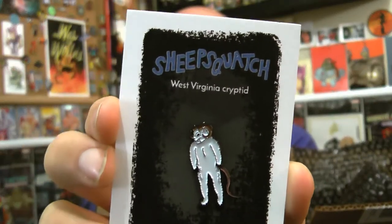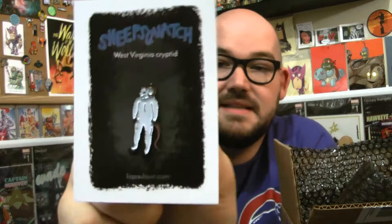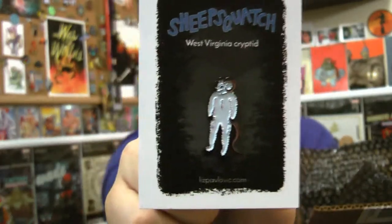I love when we get enamel pins in this box. This one is the Sheepsquatch — a West Virginia cryptid pin. I've said it before with subscription box stuff: I'm not a huge fan of just full-body character pins, but this is okay. It's good — it's not one I've heard too much about, so that's at least interesting. If it was just Bigfoot I'd probably be a little more on the fence about it, but since it's a cryptid I haven't heard much about, I'm pretty cool with it.